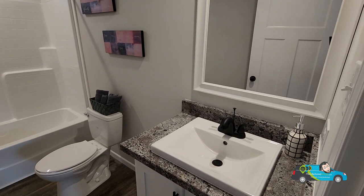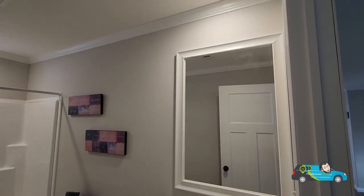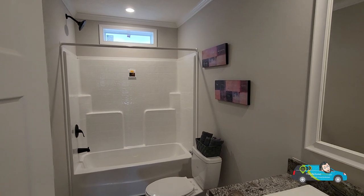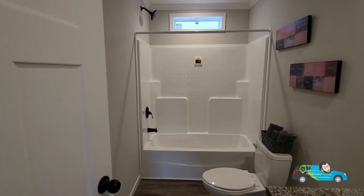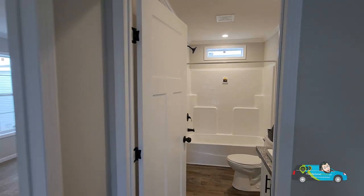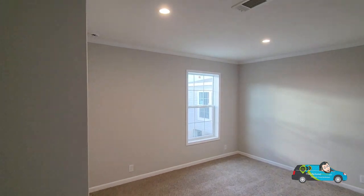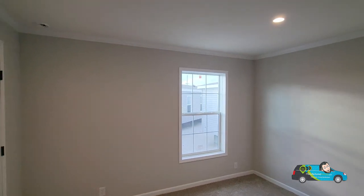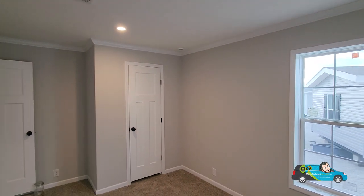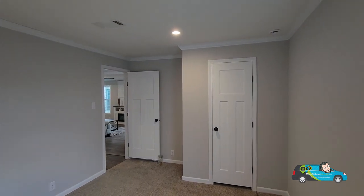Taking a look at the guest bath — you've got a single vanity with a nice black and white look for the faucet, a transom window right above, and a standard 30 by 60 unibody fiberglass shower-tub combo. Now let's check out the third guest room. This one is 10 feet 1 inch by 14 feet 5 inches — pretty much a mirror image of the other room. The closet is the same size. It's pretty nice.